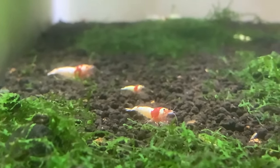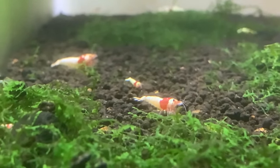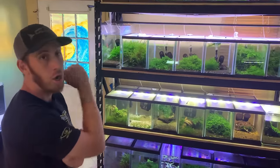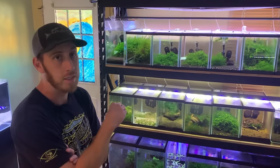So now everything in the house, besides maybe one Neo tank per rack here and there, gets the exact same water. Everything's at 150 TDS, 5 GH, 0 KH for all the tanks inside.